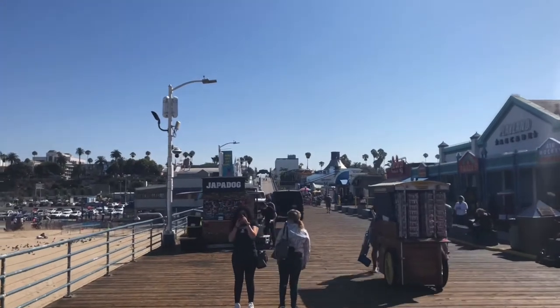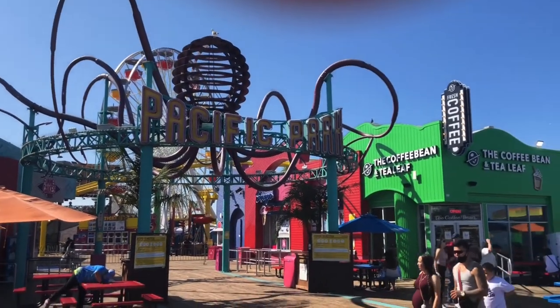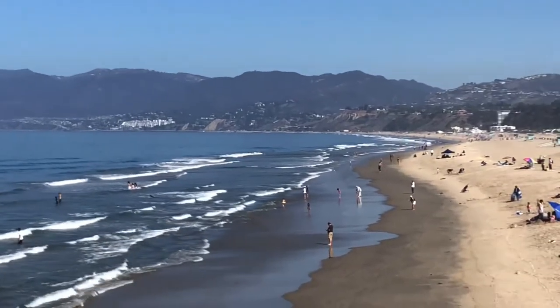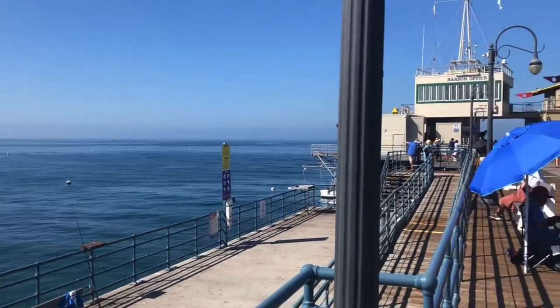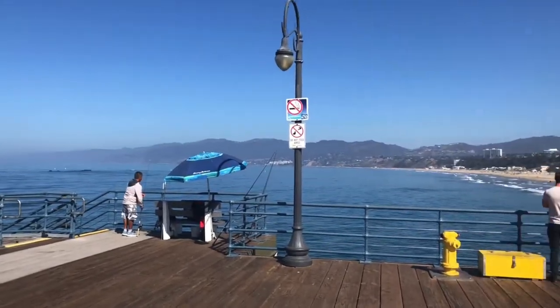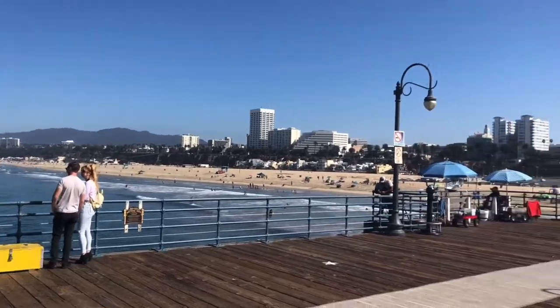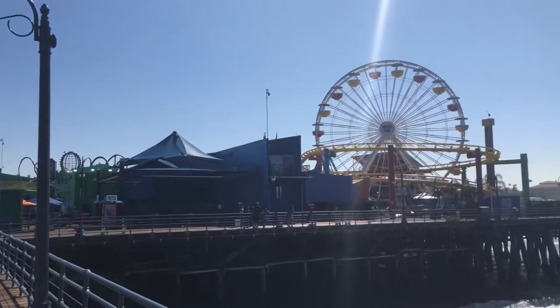In 1918, Looff passed away, and his family continued to run the pier until 1923, when they sold it to the Santa Monica Amusement Company. Their plans included expanding the pier's thrill rides, beginning with the removal and replacement of the Blue Streak Racer. In 1924, they put in the Wild Dipper roller coaster.